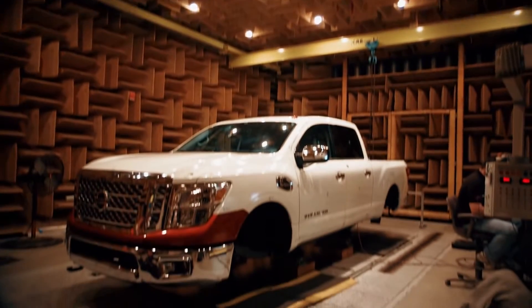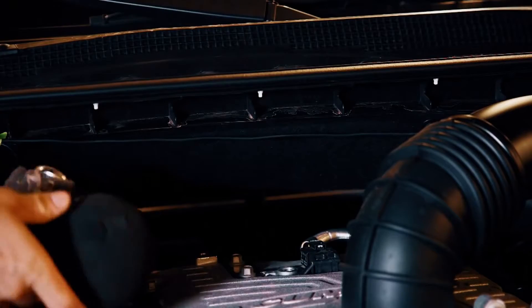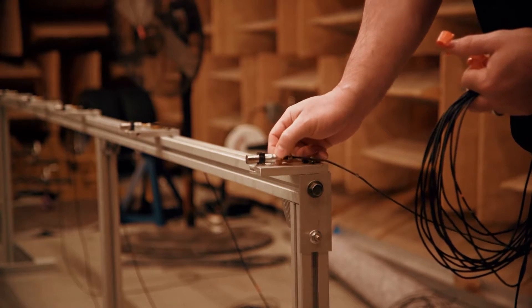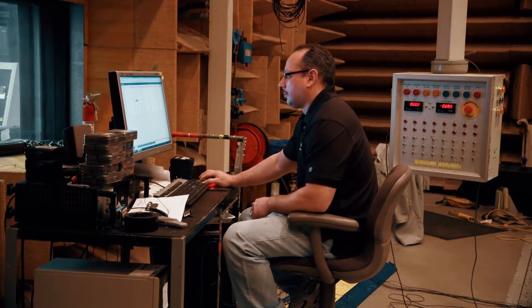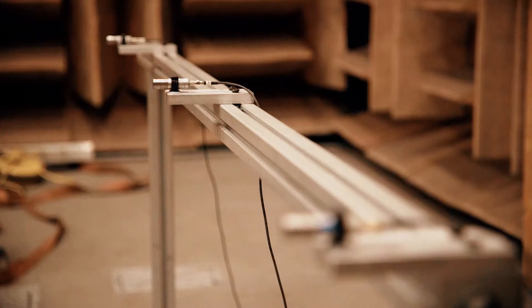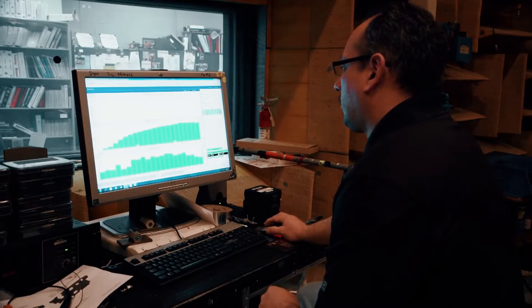We measure quite a few different points on the truck, and it depends on the test. Sometimes when we're looking at what's going on inside the engine from a noise standpoint, we measure up to about 70 channels — 70 noise channels or 70 microphones. When we're looking at the body, we have measured over 100 points at one time. When we're characterizing the powertrain, we actually measure about 120 channels at a time.